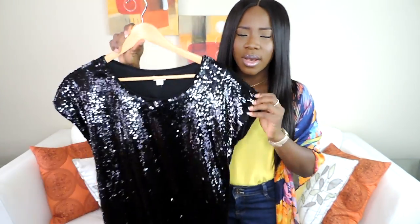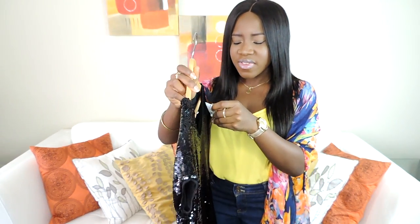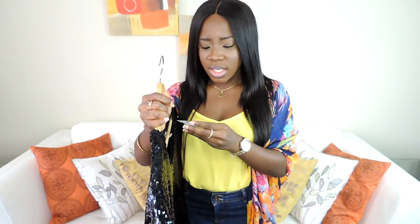You guys know there are some things we don't need, but when you see the price you just can't pass. So I was in Garage and I saw this sequin boxy dress. This dress was originally $59.95 — almost $60 — and I got it for $5!